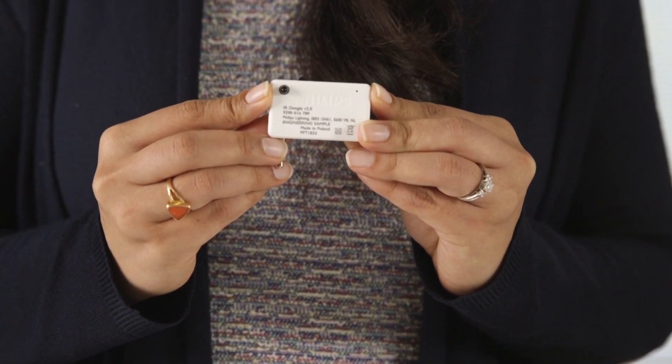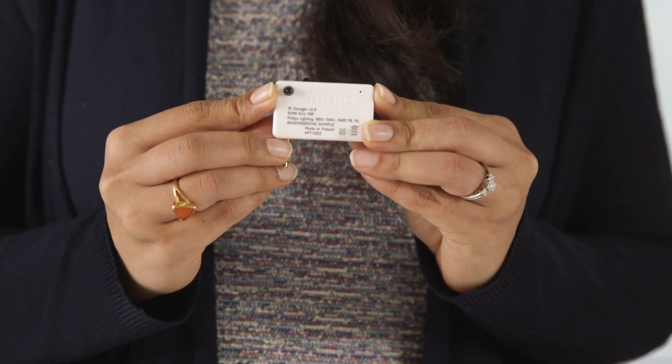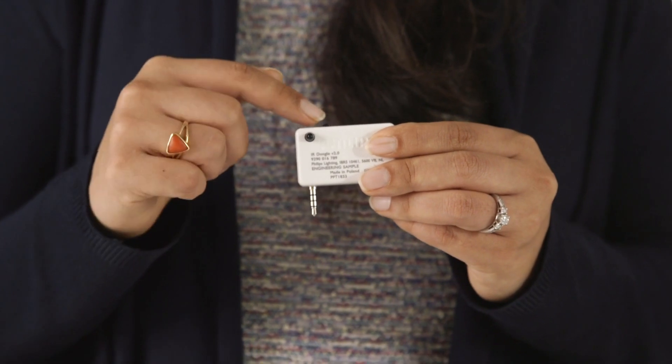This is the infrared dongle version 2.0. Compared to the current product in the market, this offers an enhanced battery life and also an improved installer experience in the field. The IR beam is narrowed down to allow precise selection of the luminaire from ground level.